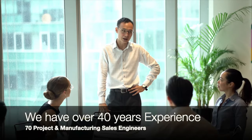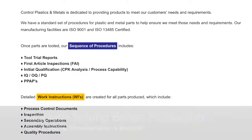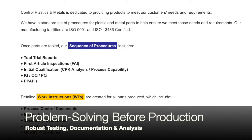With a highly experienced team of over 70 project, sales, and manufacturing engineers, Control is here to help you every step of the way. We provide rigorous testing and thorough documentation.